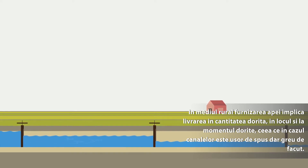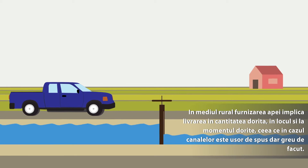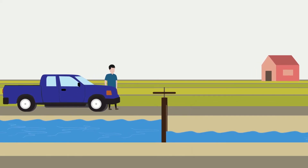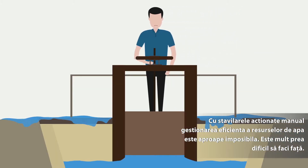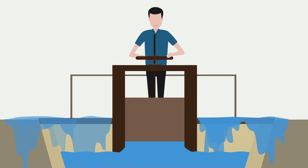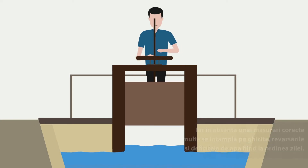Rural water supply is about getting the right amount to the right place at the right time. It sounds simple, but with canals it's a lot easier said than done. Manual control gates have meant managing water efficiently is almost impossible — it's just too difficult to keep up. And without proper measurement there's a lot of guesswork, meaning spills and running short are common.